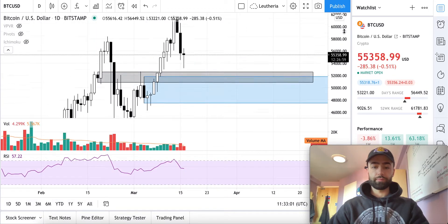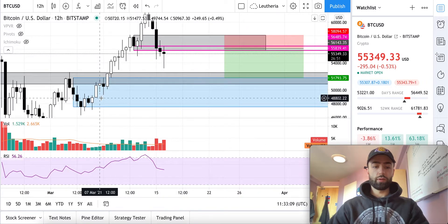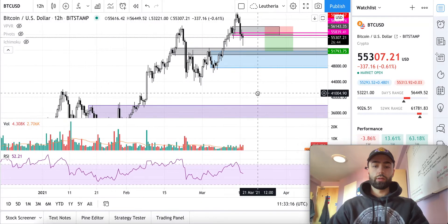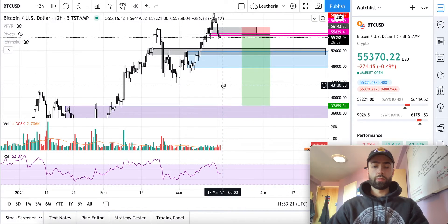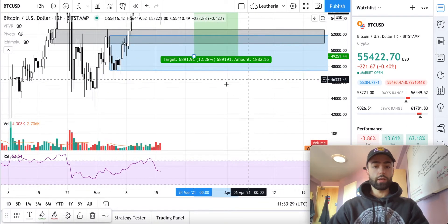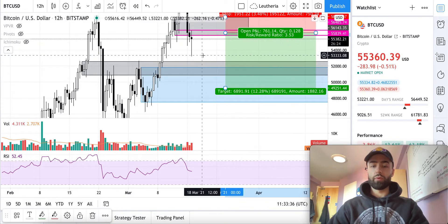49,316 is down here. If we go below this low right here, I would imagine this trade will end up extending to that level. If we end up just going below that low and grabbing liquidity there, that will still be a really nice trade with a risk reward of about 3.53.